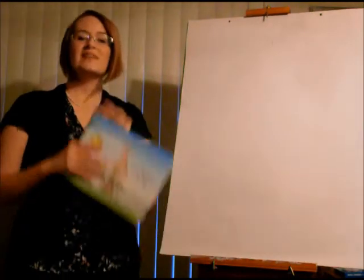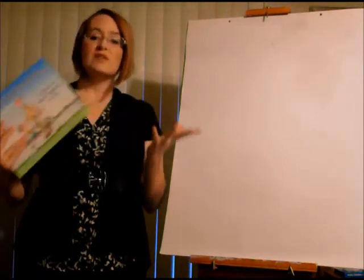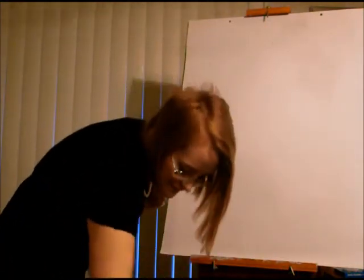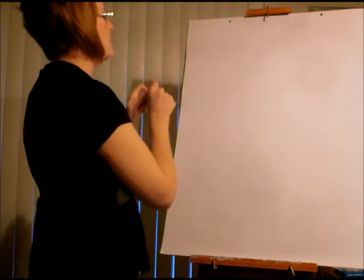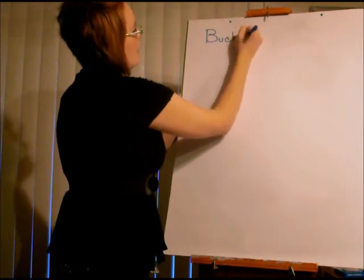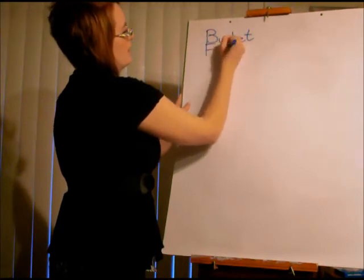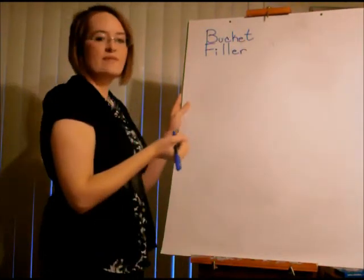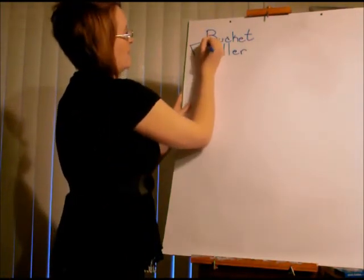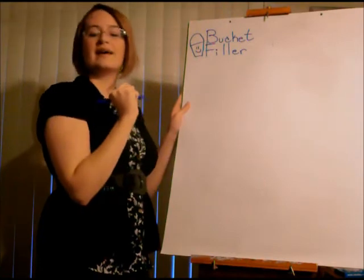Who can tell me what it means to be a bucket filler? You're someone who says and does nice things. I'm going to write 'bucket filler' on our paper. How do we feel when someone does nice things for us? We feel happy, so I'm going to make a happy bucket. What was the other person in the story called? A bucket dipper.